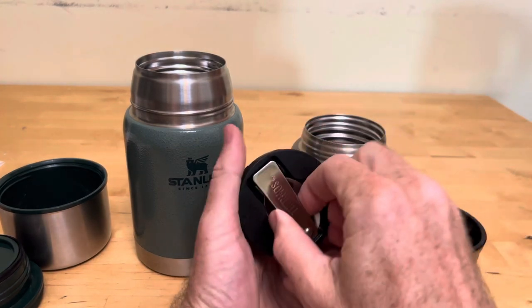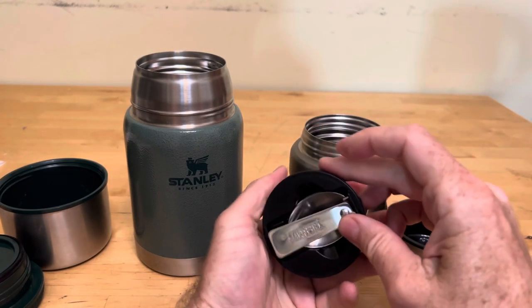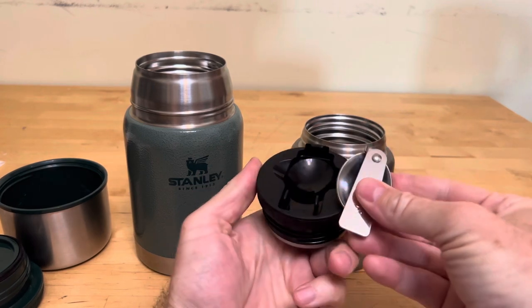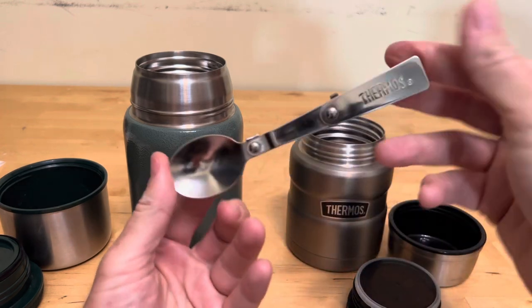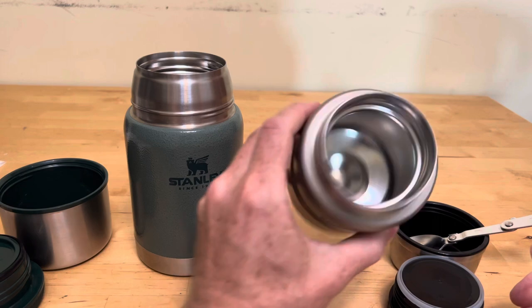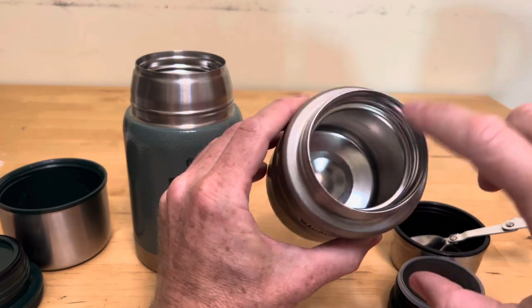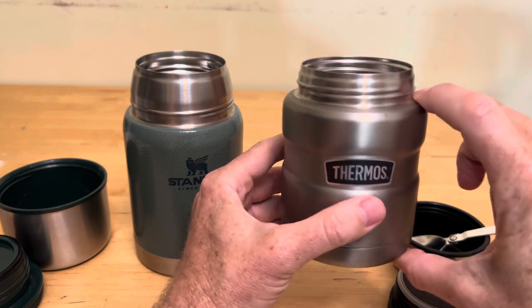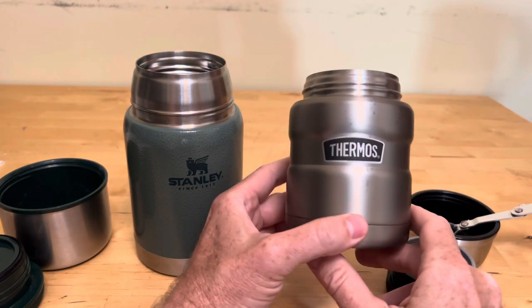This is where you get the gimmick — I love gimmicks. This is where the Thermos kind of wins. That pressure fits in there, and then you just swing it out and you have a transformer spoon. Pretty cool. The inside of the jar has a big wide mouth, and this one's short enough where you can eat soup out of it. I eat oatmeal out of it every morning.